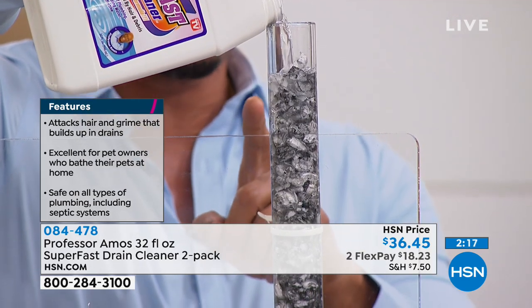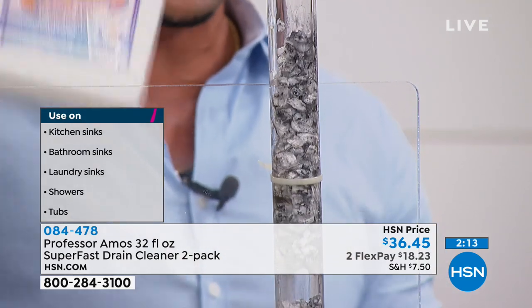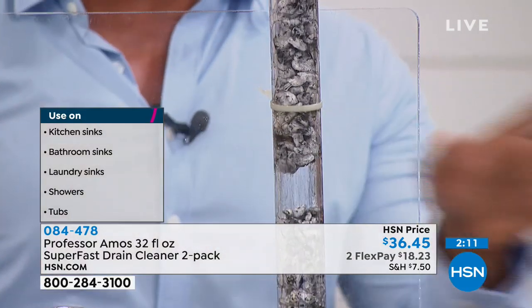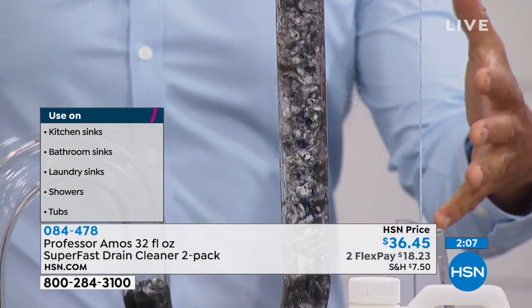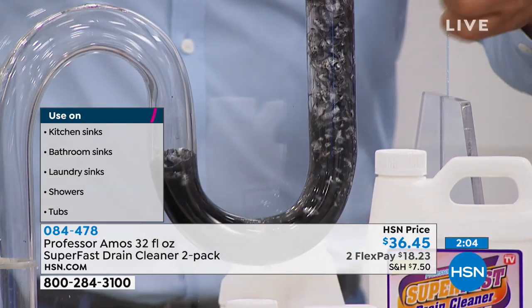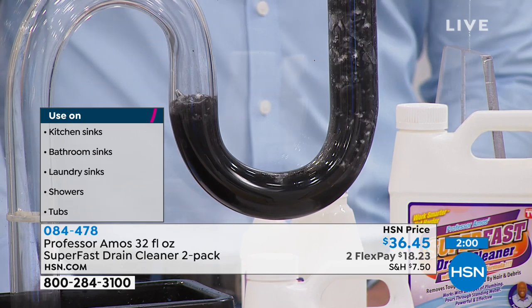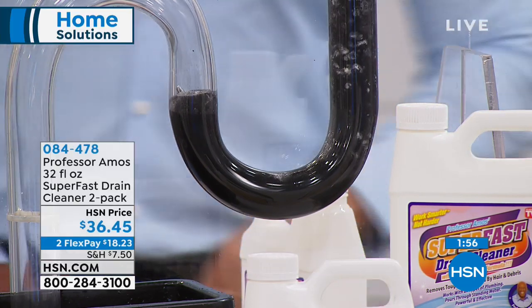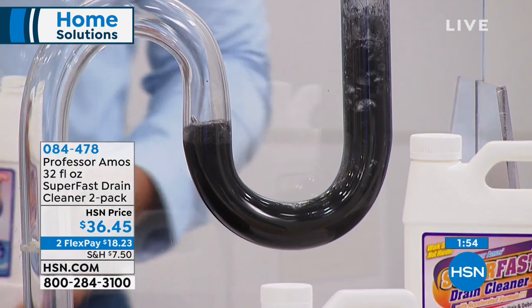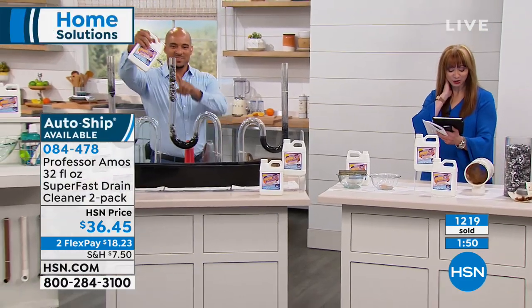Our innovative Super Fast drain cleaning method — 12 of your toughest clogs. No more standing in someone else's bath water. It breaks down hair, food, greases, oils, and all soils — makeup, toothpaste, shaving cream, hair conditioners, hair masks, things we don't even think about. The hair demo: about six ounces down the drain, give it 10 minutes, and the hair turns into foam. Pet hair, human hair, fuzz or fur — no problem. Then rinse those drain lines clean.